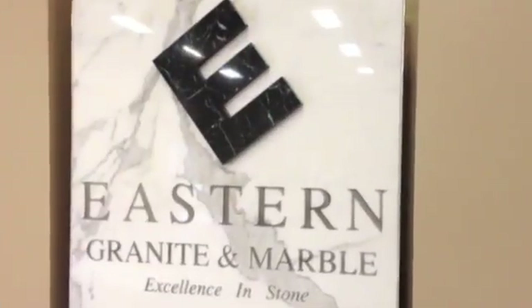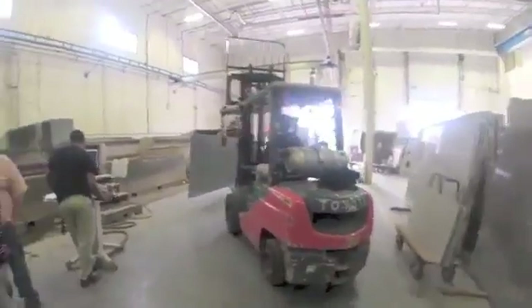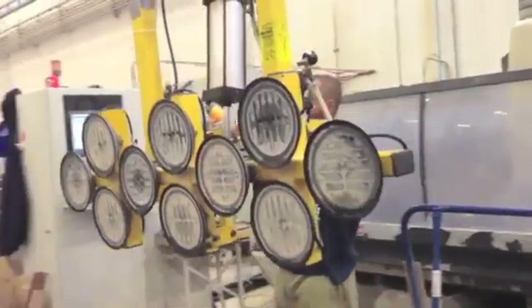We manufacture granite and marble and solid surface countertops. My name is Colin. I'm the shop foreman here at Eastern Surfaces Manufacturing. This is our stone yard — this is where all of our stone is brought into the shop. It's placed on an A-frame and photographed.